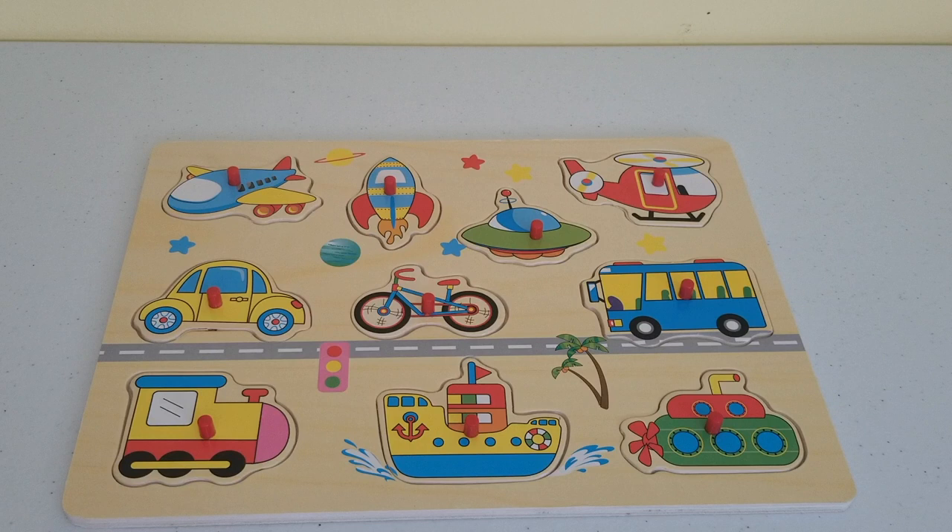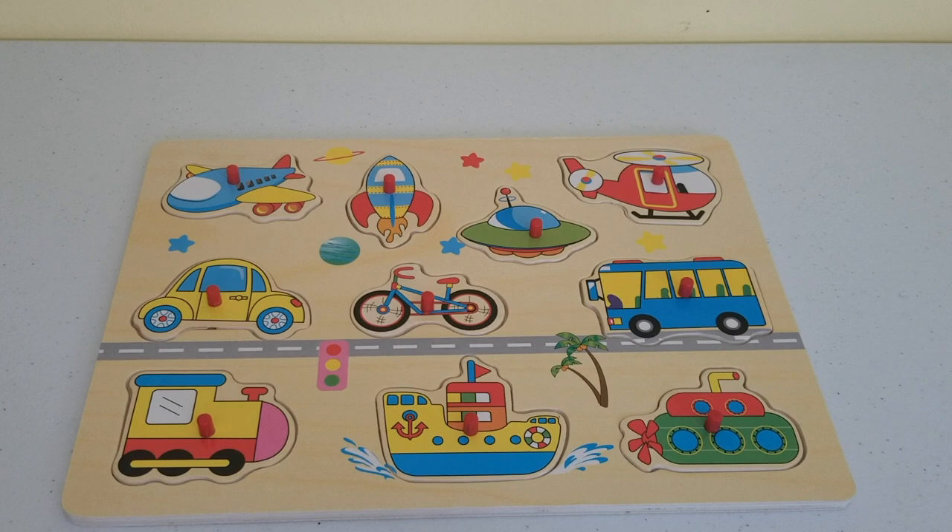Hi kids and welcome back to another Toy Discoveries video. I hope you're all good and ready to learn and have fun. Today I have this awesome wooden puzzle and it has different means of transportation. So let's get started.